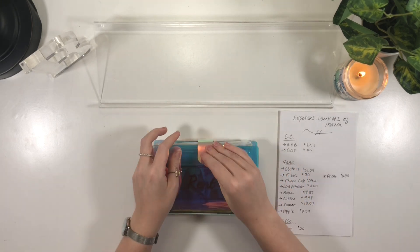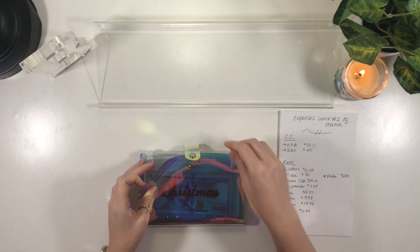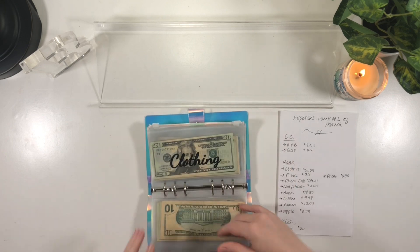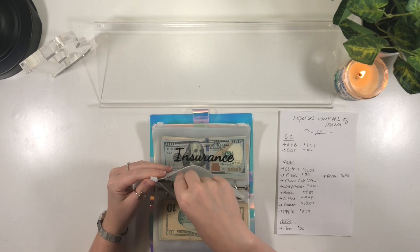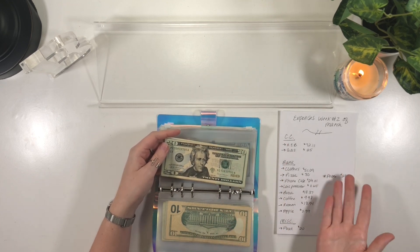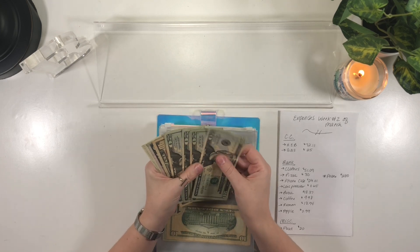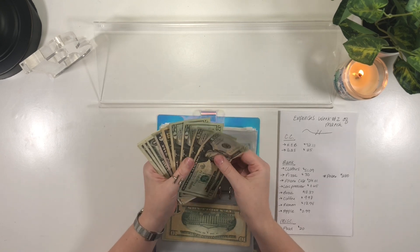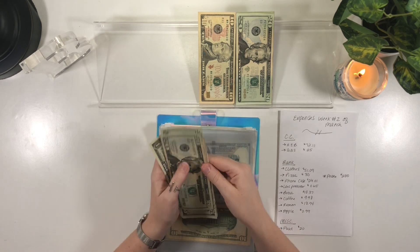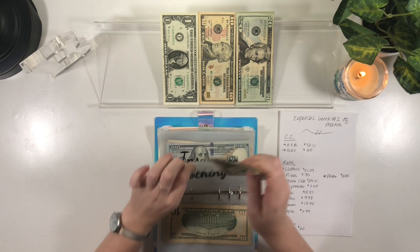Up next is where the chunk of my spending came from this week. Starting off in my sinking funds binder, I need to pull $51 out of clothing. I did mention in my previous video that I bought some clothes because of an influencer I really like. I ended up spending $51 on those outfits and I'll let you guys know what I think when they arrive. Usually I don't spend a lot on clothing, but her style is so cute and she has a similar body type to me, so I wanted to give it a try. That leaves $50 remaining in the clothing envelope.